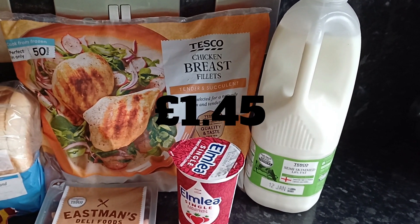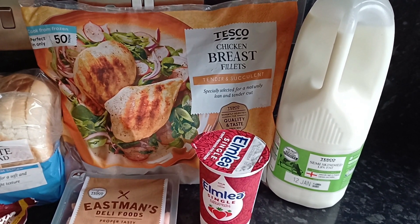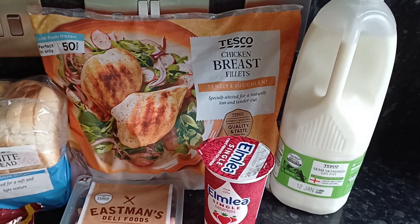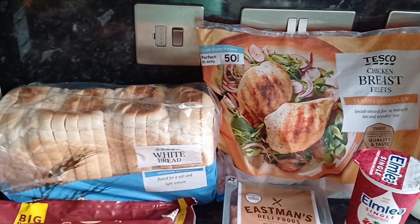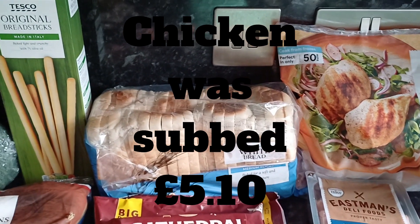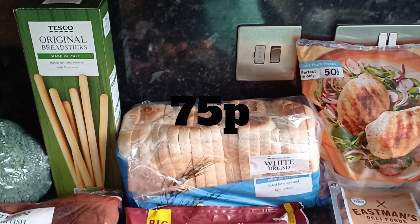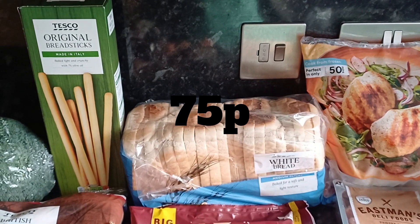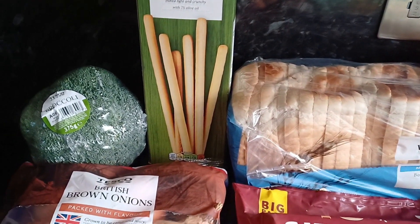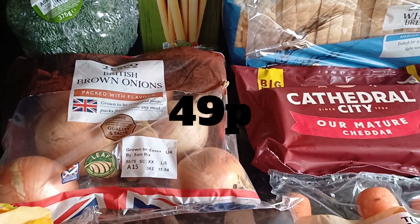I got four pints of semi-skimmed milk — we already have some in the fridge from before New Year so this four-pint won't have to last us all week on its own. I picked up some chicken breast fillets as an easy go-to. I got some white bread, though I actually already have two loaves in the freezer from the Aldi Too Good To Go bag. And I got some breadsticks to go with the soft cheese for packed lunches.